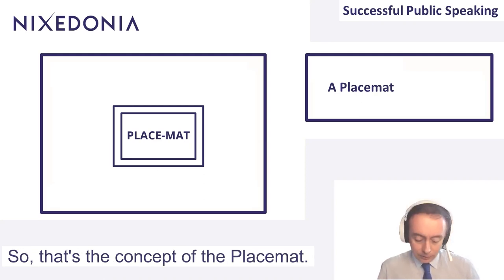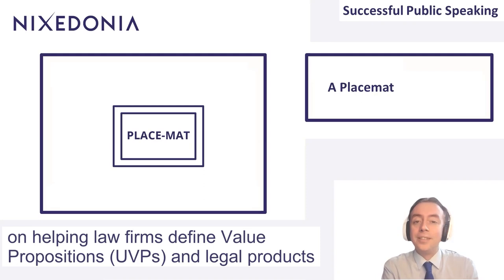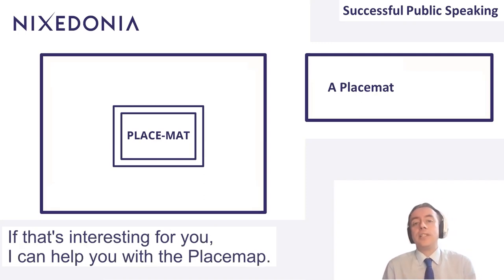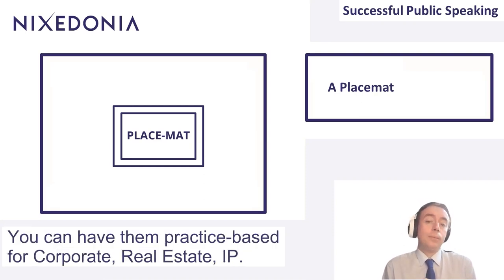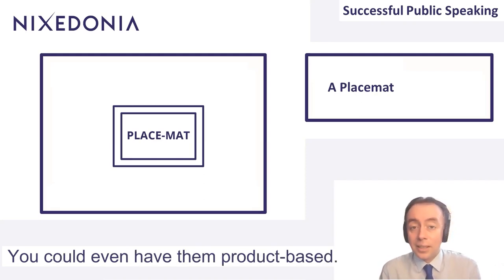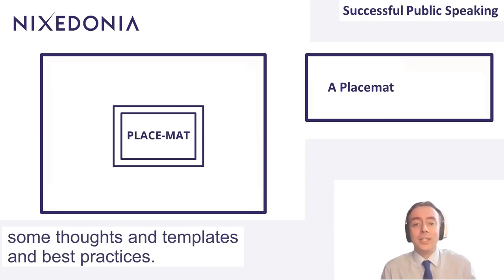So that's the concept of the placemat. I have done quite a few projects helping law firms define value propositions, legal products, and diagrammatic information from a sales perspective. If that's interesting for you, I can help you with the placemat. This is a fun, interesting activity. You can have them practice-based for corporate, real estate, or IP. You can have them industry-based, or even products-based. If you want my help with that, email me at jjmcveigh@nichedonia.com, and I can share some thoughts, templates, and best practices. Thank you.